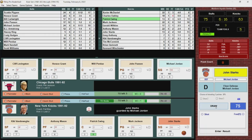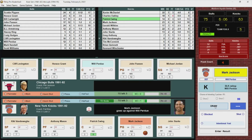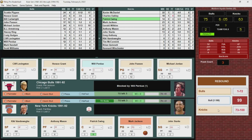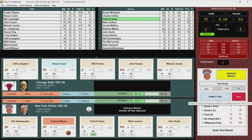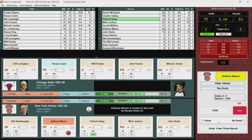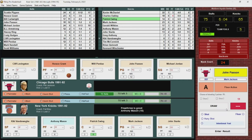Starks drives to the basket and is fouled by Jordan. Knicks inbound with four seconds on the shot clock. Jackson drives, lays it up — swatted away by Perdue. Mason gets the offensive rebound, and with two seconds on the shot clock a foul is called on Horace Grant. Anthony Mason goes to the line, hits both free throws — ten points for Anthony Mason, solid game. 10-point lead for the Bulls.